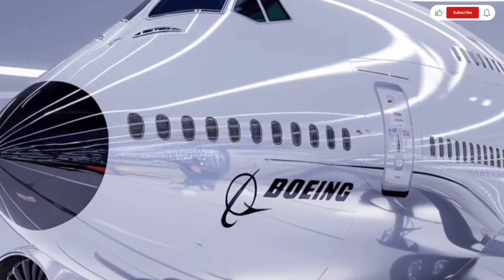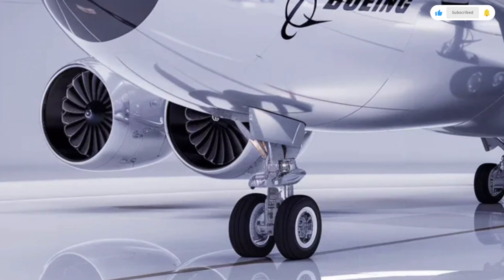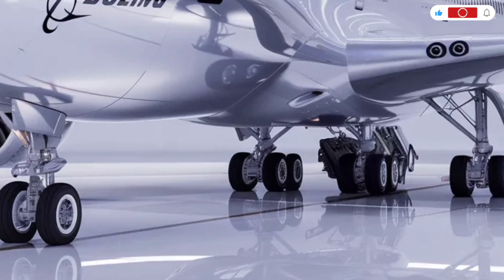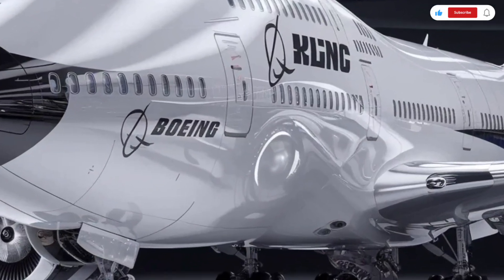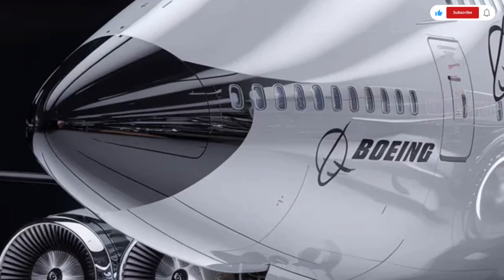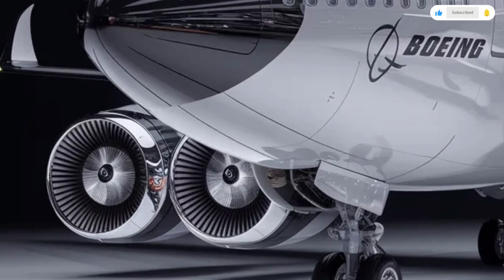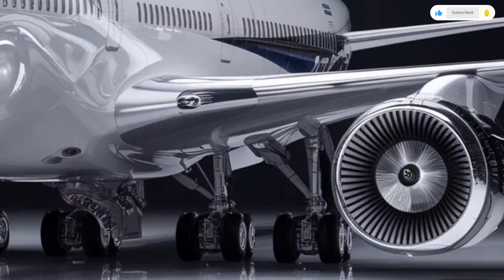While modern twin-engine aircraft have become more common due to fuel efficiency, the 747 still excels in missions that require high payload capacity and long range. Fuel consumption is naturally higher compared to smaller aircraft, but newer engine technology and aerodynamic improvements have helped reduce fuel burn per passenger compared to older versions.